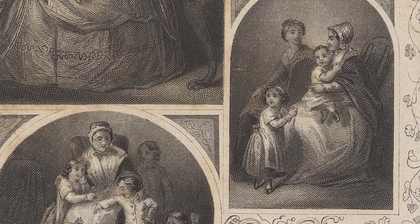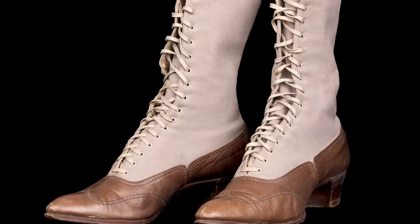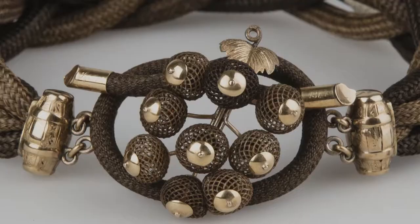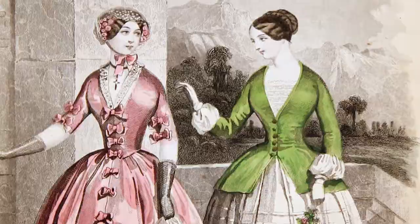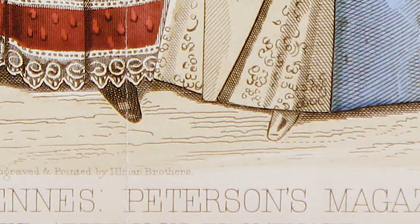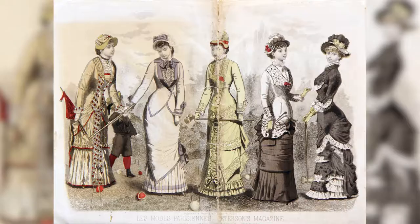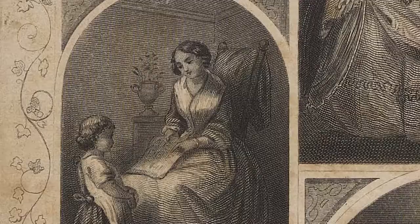The Victorian era is also the birth of consumer culture — a huge explosion due to the Industrial Revolution and advances in print techniques and distribution, making magazines publicly accessible. Women's magazines really emerge and play a big role in the era, telling women what their roles should be, what their fashion should be, what crafts they should be making in the home, how they should be educating their children, and how they should be educating themselves.